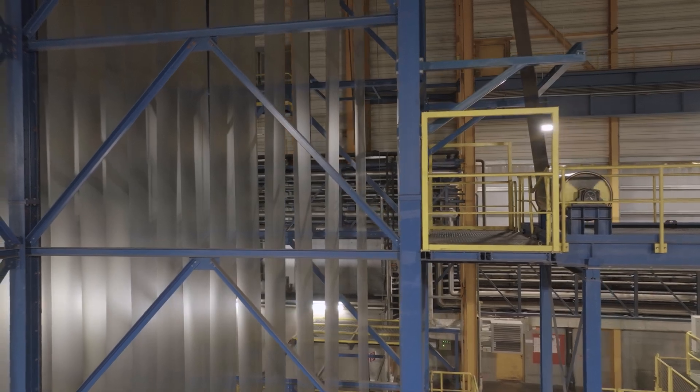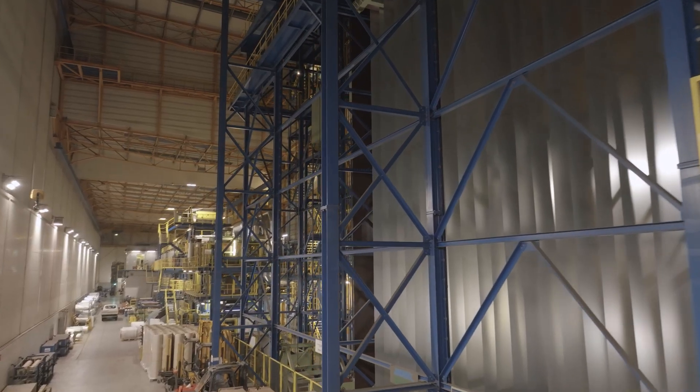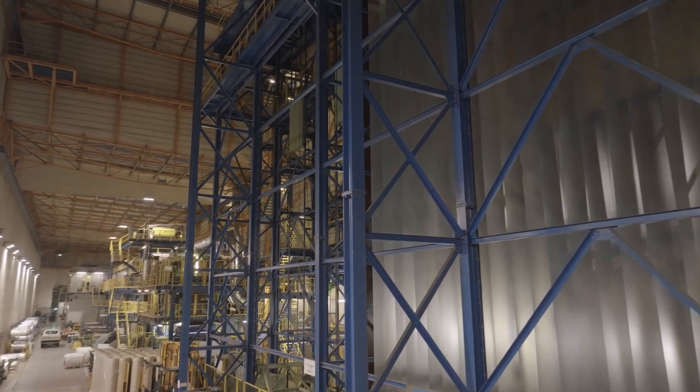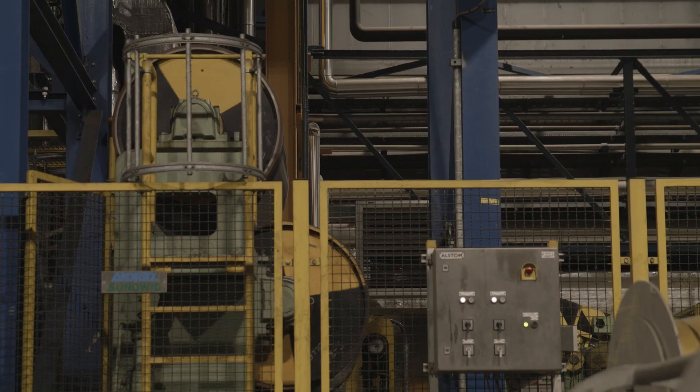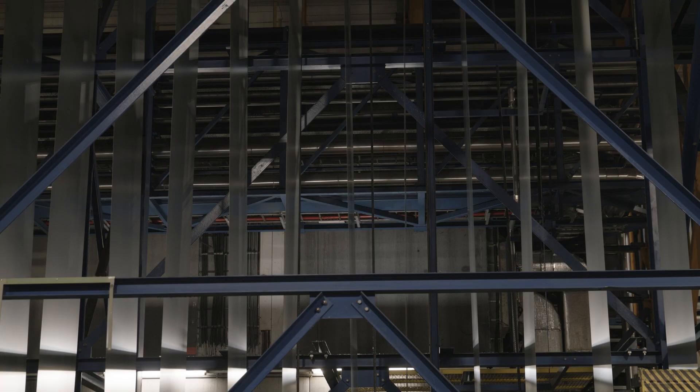Stable production conditions are essential for high product quality. For this reason we keep the speed in the treatment section of our cold coating line constant with our accumulators — one for the entry and one for the exit of the material.